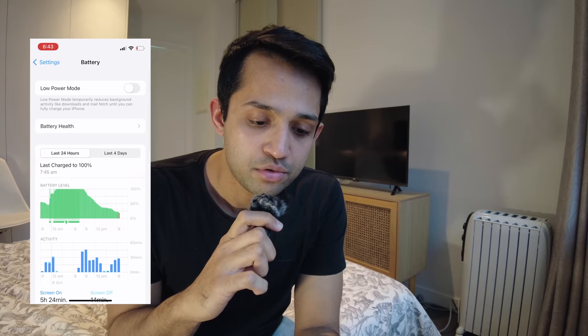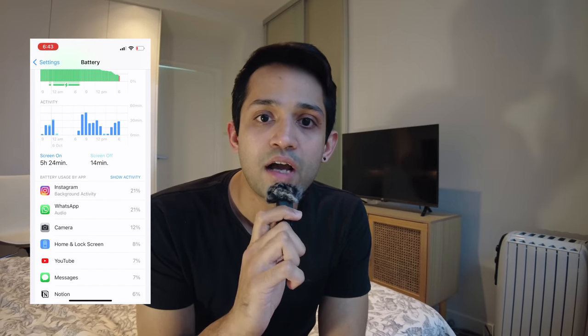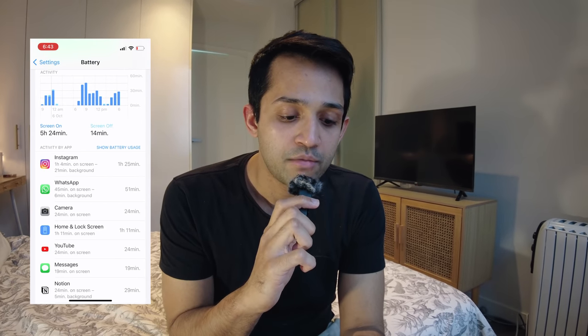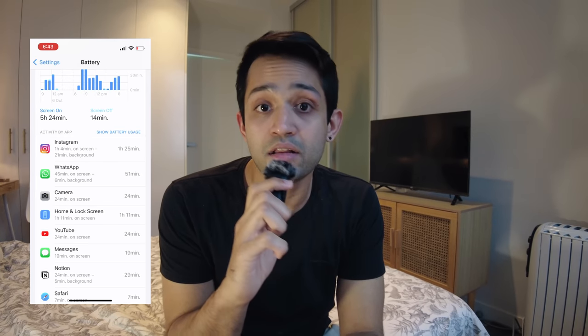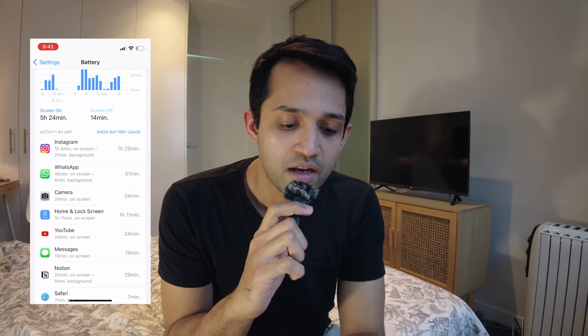It's 6:45 — that means 11 hours from a 100% charge and we're at 18%. Looking at the battery performance for today: screen-on time of 5 hours 24 minutes, Instagram for 1 hour 4 minutes, WhatsApp usage 45 minutes mainly video call, and camera for 24 minutes — I think it's more than that.